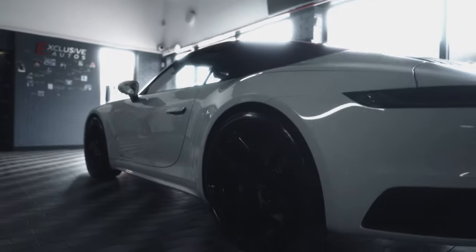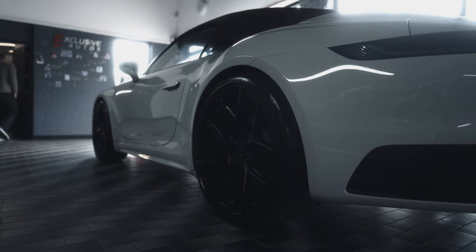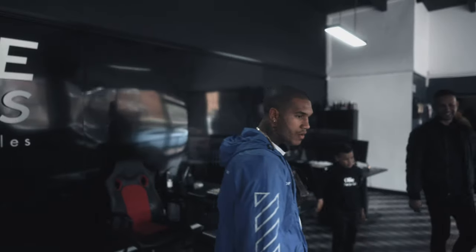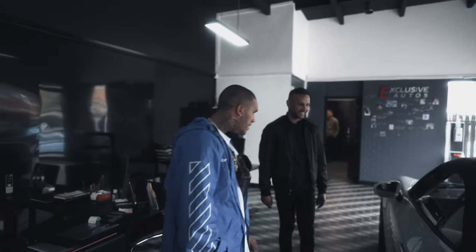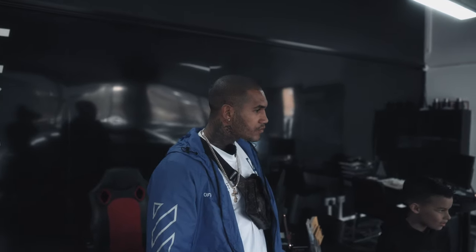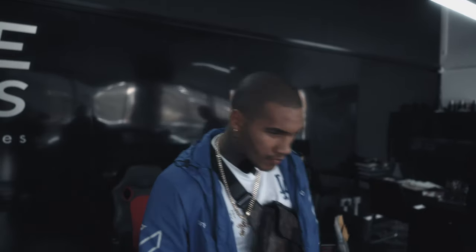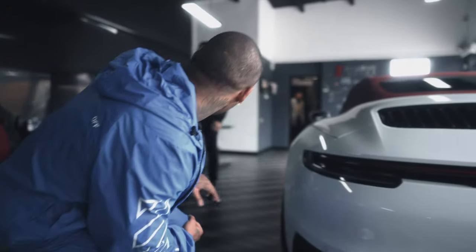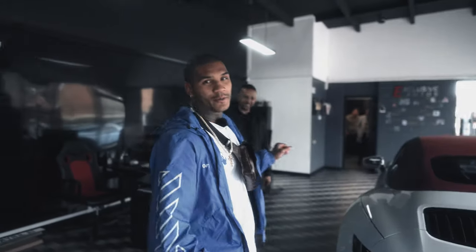Oh my goodness! Oh my word - the red on white! Bro, this is unbelievable. Them wheels make that car, they do, don't they?